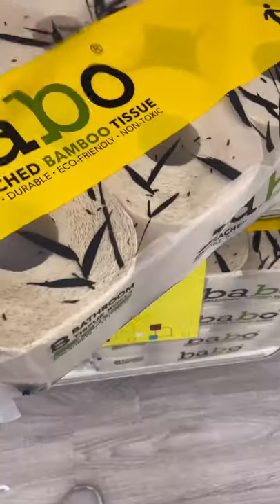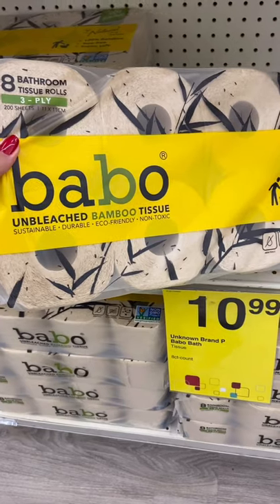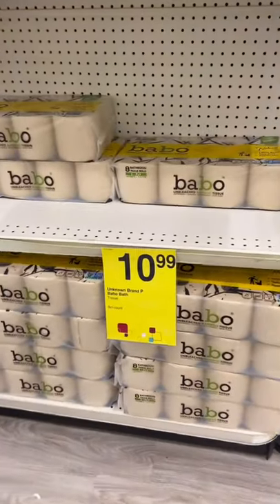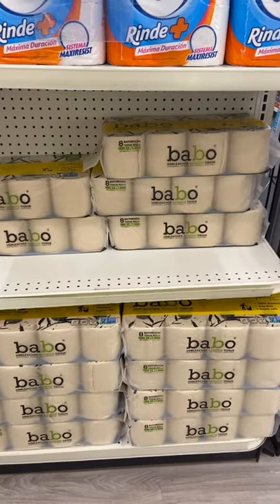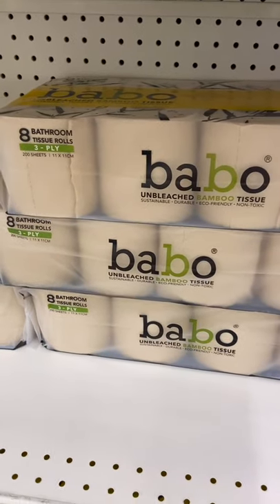Making a final price 99 cents after ExtraBucks. They are normally $11 — that is an insane deal. That's 99 cents for a pack of eight, making them 12 cents per roll of three-ply toilet paper.